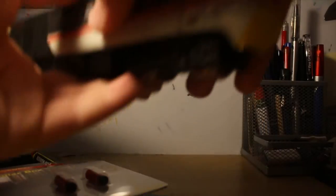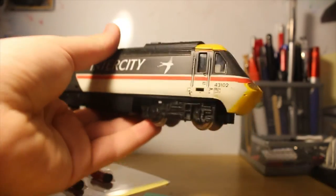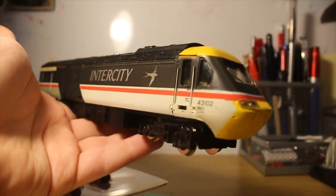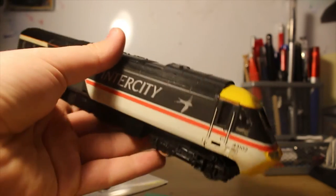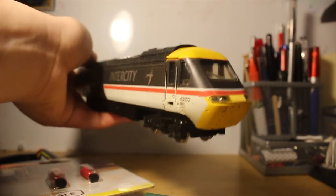And then the pièce de résistance — Class 43 HST number 43102, the same one that is at Shilden and is the fastest diesel in the world. This is the same one at Shilden where I volunteer. It means a lot to me. So there you go guys — that's what I got from my railway for my birthday.